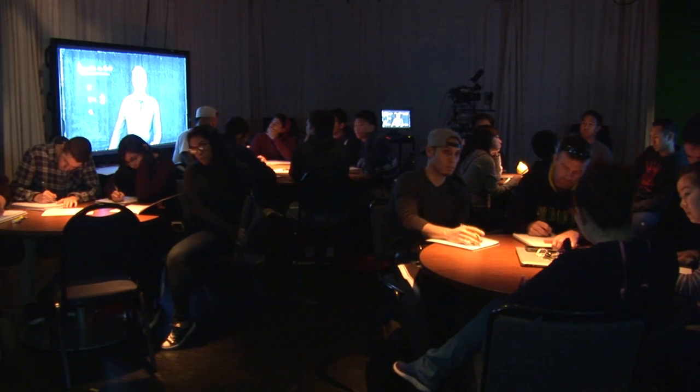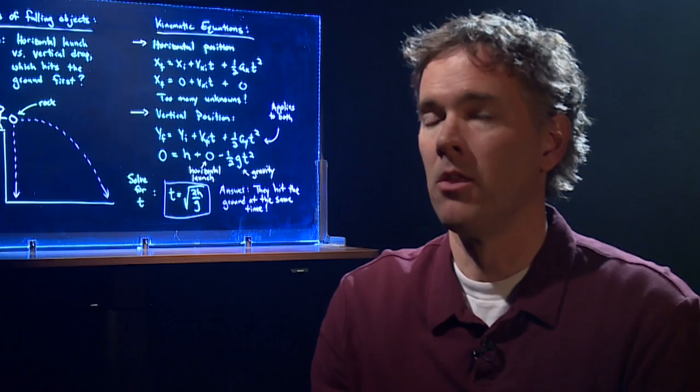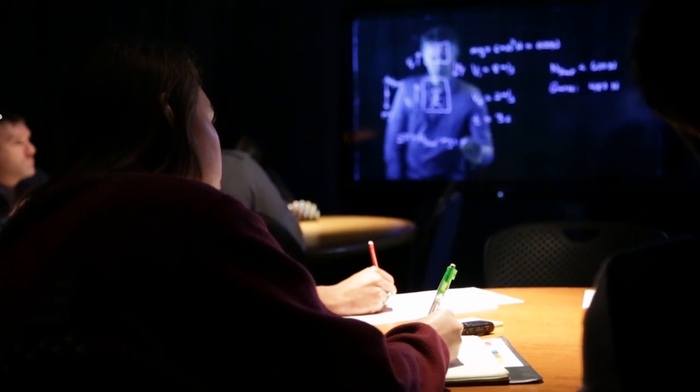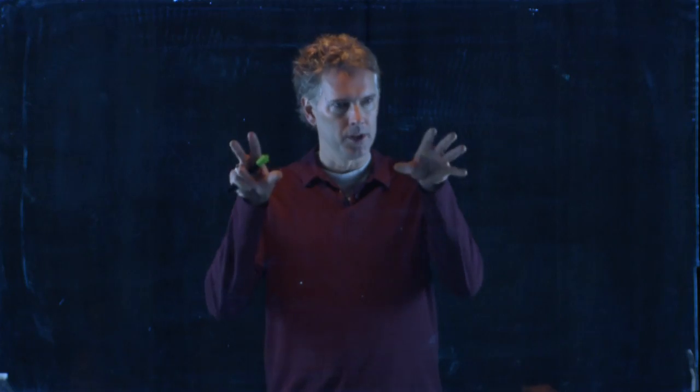Sign of the angle theta. The Learning Glass engages students because it maintains face-to-face contact with the instructor. They can see my eyes, and they feel connected to the class and to me.